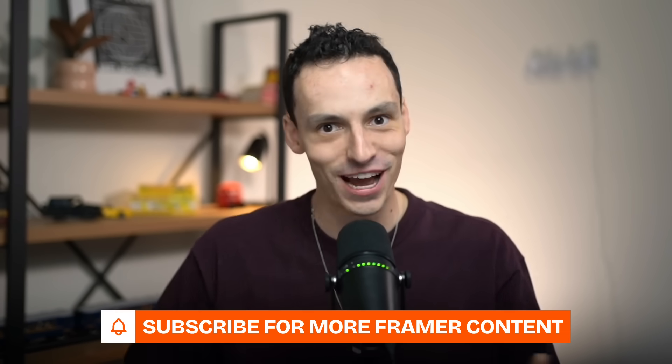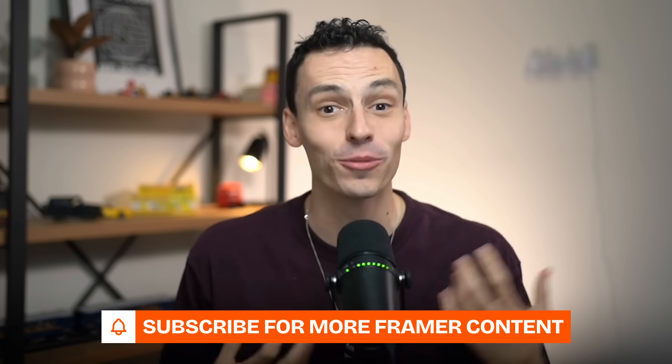I'd love to know what you think — is Framer dead, or does Figma actually have a good shot here? Personally, I think it's too early to tell, and I think both platforms will have their pros and cons. We do a ton of Framer content here on this channel, but if you want tutorials on Figma Sites, feel free to let me know in the comments below. Until next time, I'll catch you later.